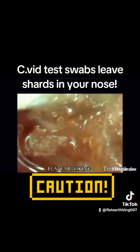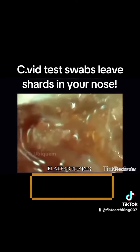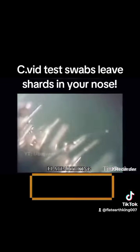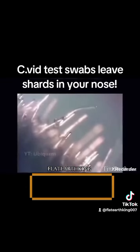And I also recommend you check out this video in the description. The narrator makes some very interesting points. But I want to give a big shout out to Sarah A. and Ubiquitum for doing some experiments and publishing the results on the internet. Please go check out their videos and subscribe.